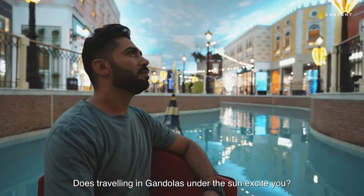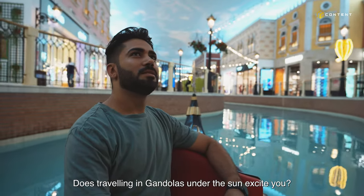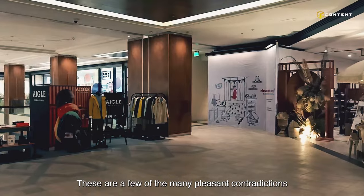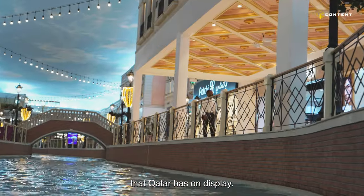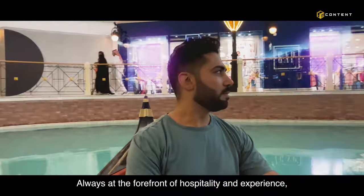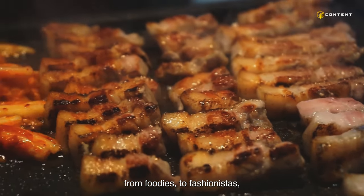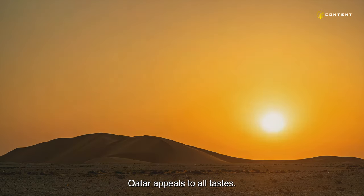Does traveling by gondola under the sun excite you? Or perhaps ice skating in the desert? These are a few of the many pleasant contradictions that Qatar has on display. Always at the forefront of hospitality and experience, from foodies to fashionistas, Qatar appeals to all tastes.